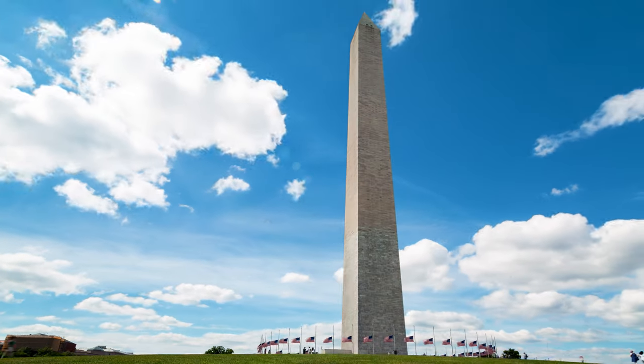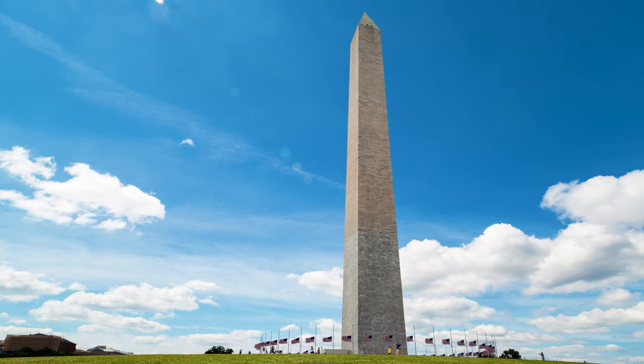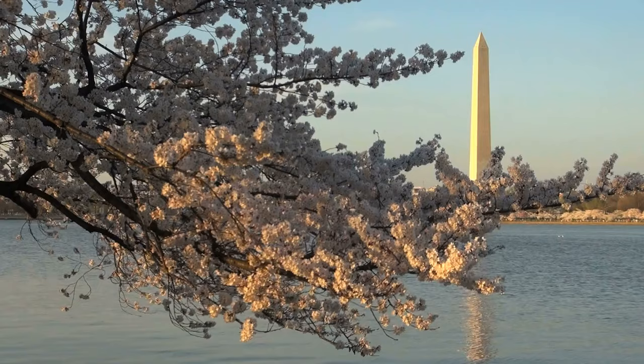The Washington Monument is one of the most well-known monuments in the country, but while the monument itself may be well-known, there's a lot more to this obelisk than meets the eye. Today we take a look at the secrets of the Washington Monument.